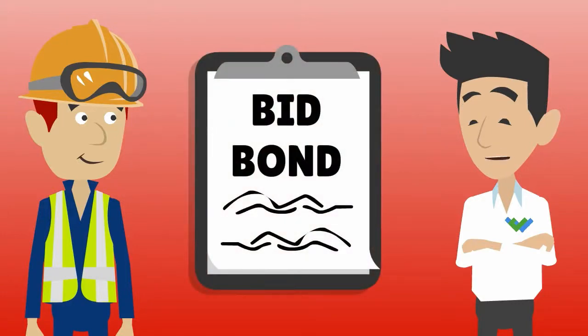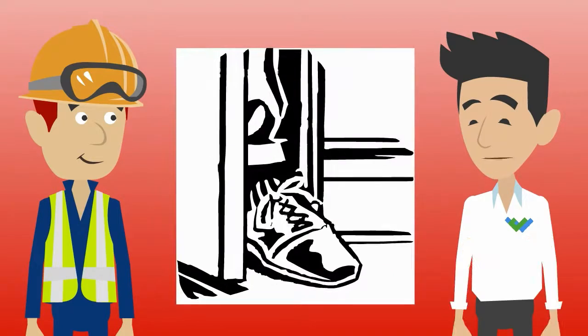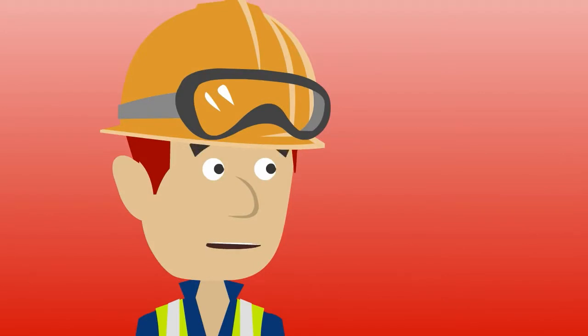Bid bonds are required for you to submit your proposal on public contracts. Think of the bid bond as your foot in the door, so to speak. That's straightforward enough.